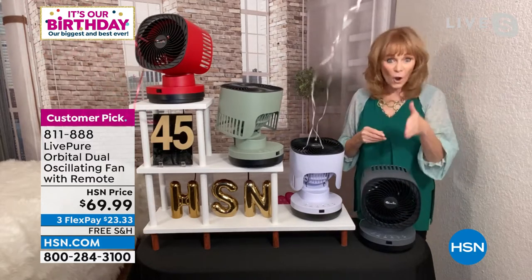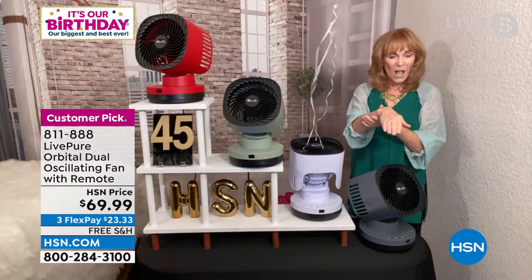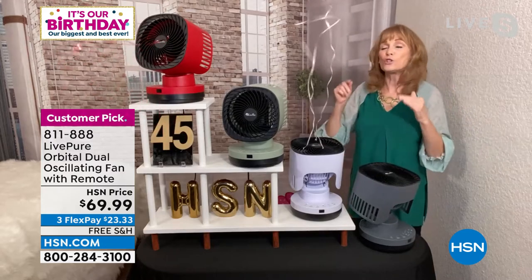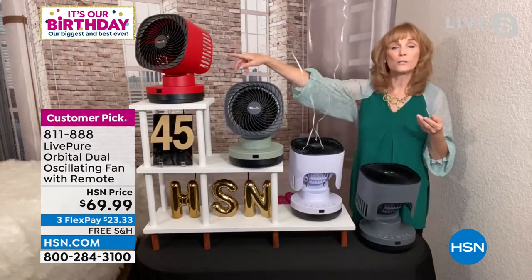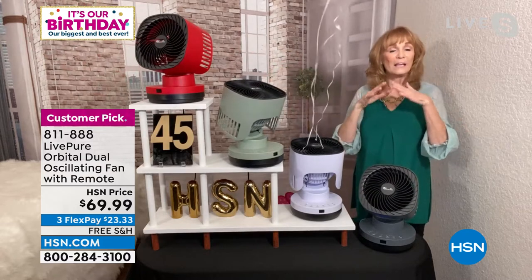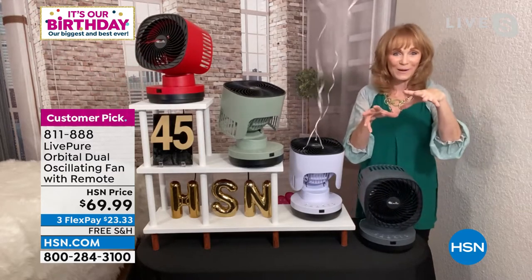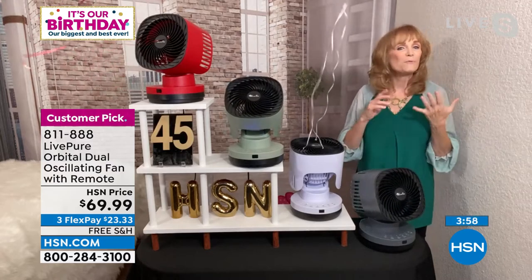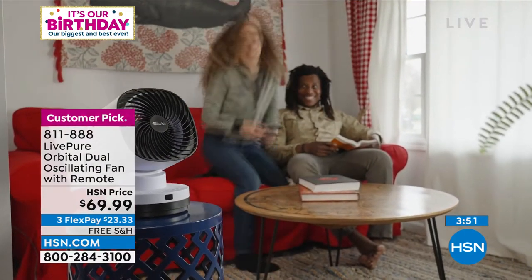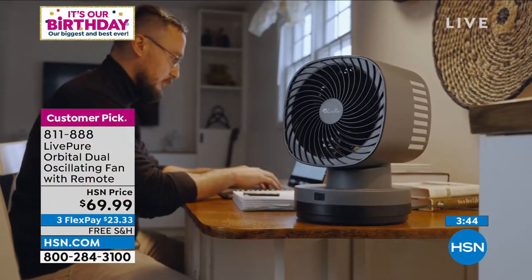It works like a little robot going up and down and left and right — not many fans do both directions simultaneously. You can choose where to stop it for maximum comfort, or let it oscillate fully in both directions. LivePure provides a great three-year warranty on this fan, plus USA-based customer service, which means if you have a problem your call will be answered right here in America. People really appreciate that. It only weighs about six pounds with a nine-inch base — about the size of a dinner plate — so it doesn't take up much space.